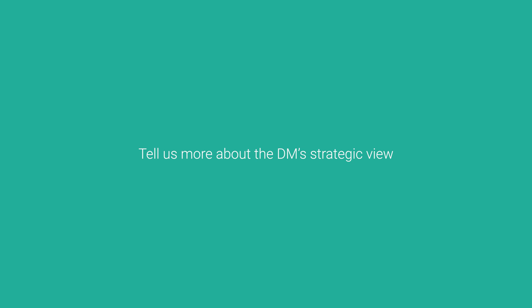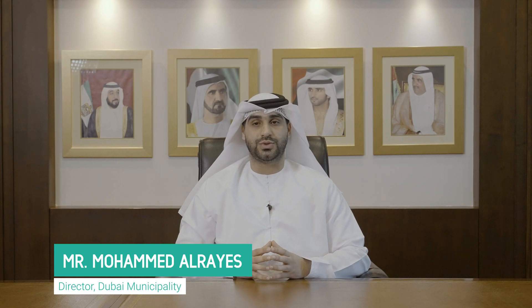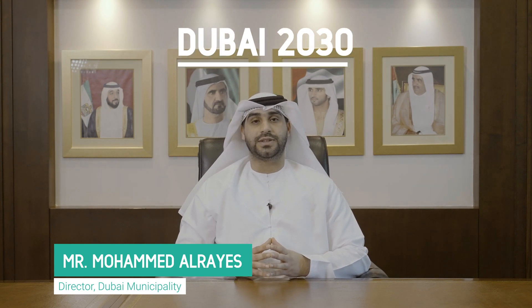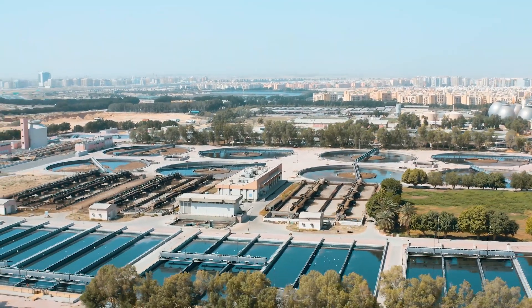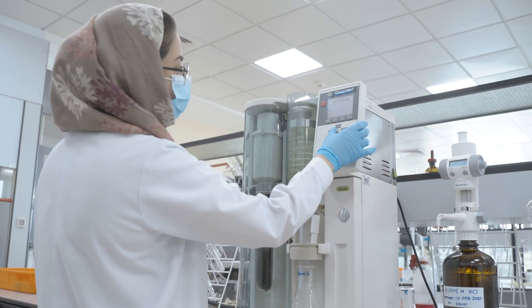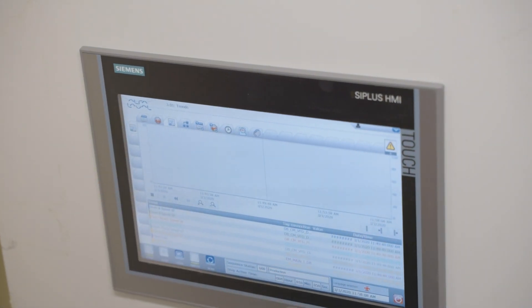Dubai Municipality's strategic view is connected to the Dubai Plan 2030. The objective is to develop infrastructure while implementing the best technologies available in the market. The municipality also prioritizes occupational health and safety for staff and aims to implement an integrated digital system across all activities and works.